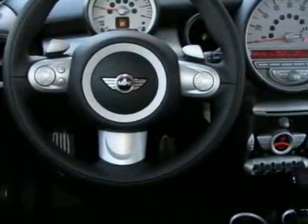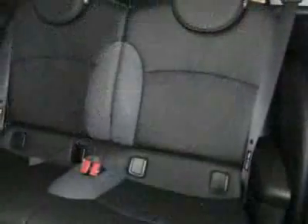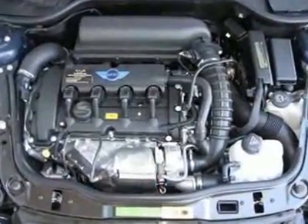This vehicle gets 26 miles per gallon in the city and 34 on the highway. This Cooper Hardtop boasts a 1.6-liter in-line-four engine and has a 6-speed Steptronic transmission.